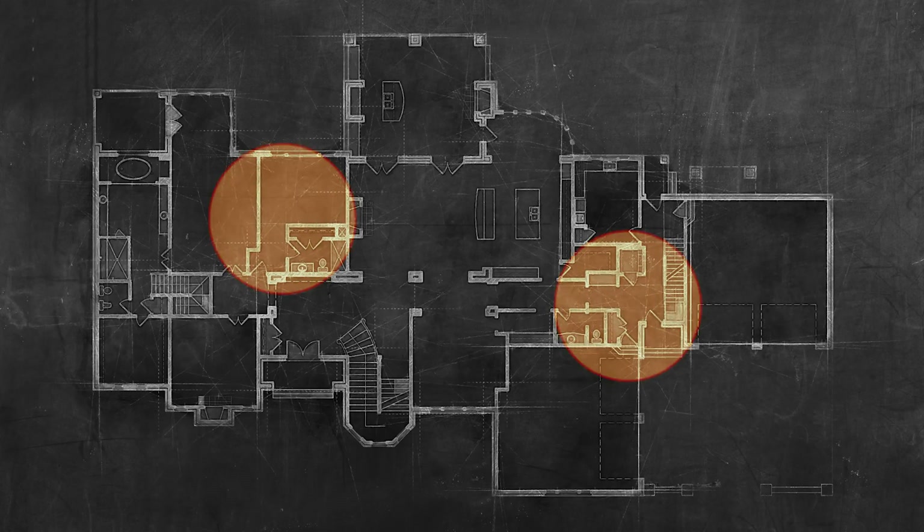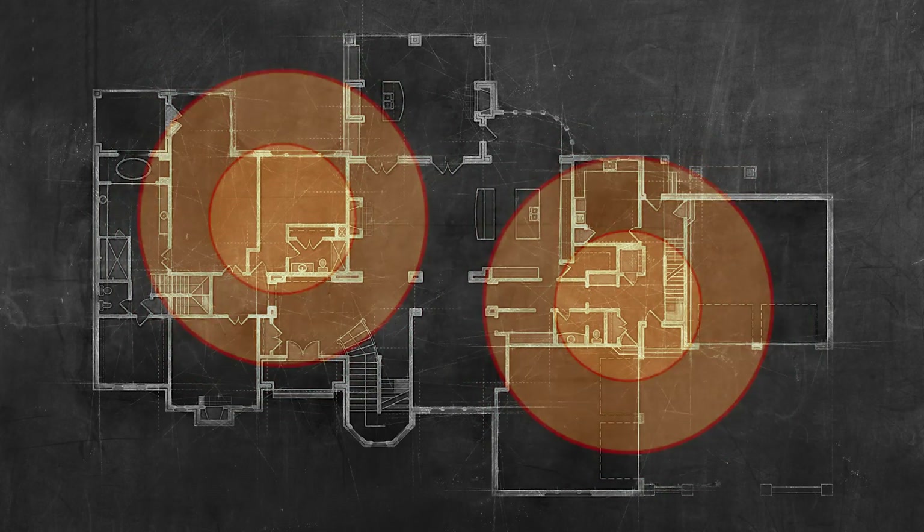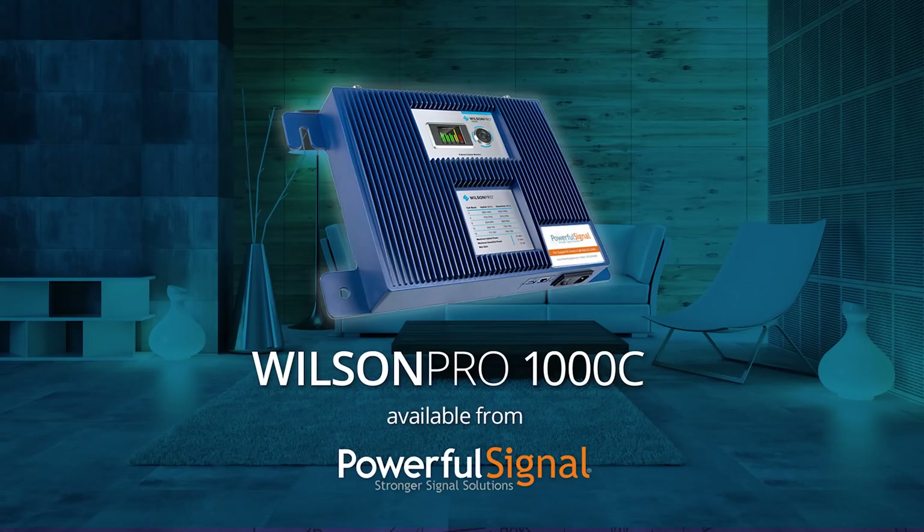If you're looking for stronger cell signal for your home or office, you need to consider the Wilson Pro 1000C from Powerful Signal. Get the best solution for your home or small office today.